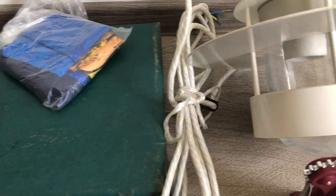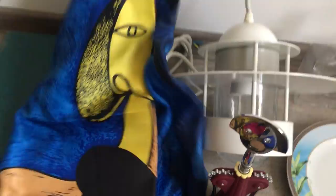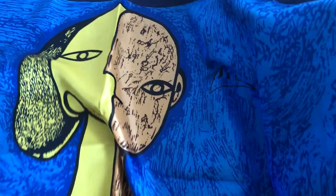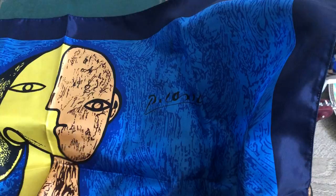This is a Pablo Picasso scarf — I'll open it up to show you. Very nice silk scarf, Picasso licensed. You could buy this at a museum souvenir shop, but they're not cheap when new. People do collect these — they probably hang them on their wall, or women wear them.